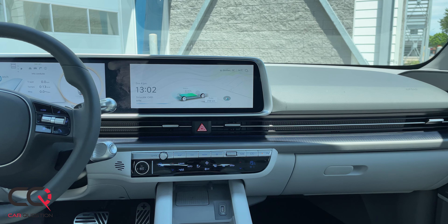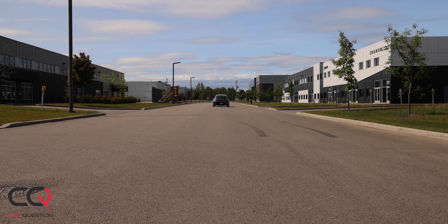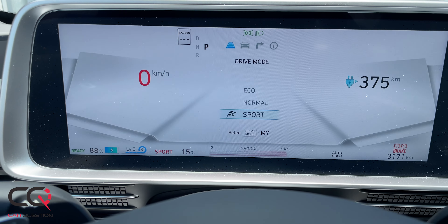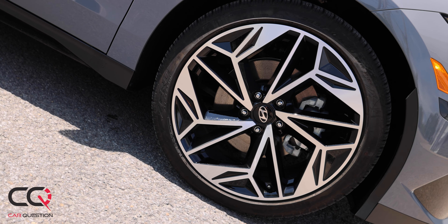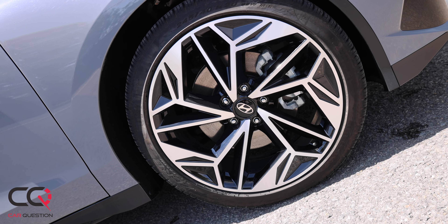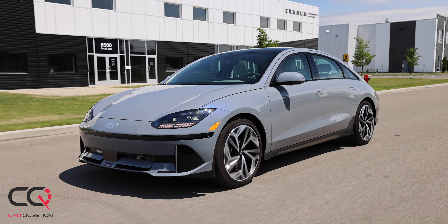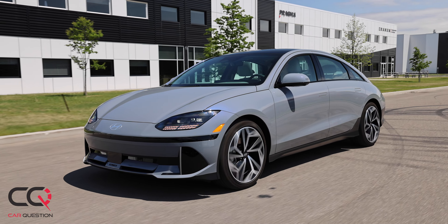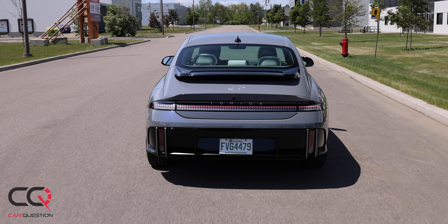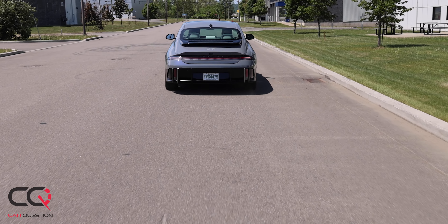If you need more cargo space, you might want to consider the Ionic 5. On rolling performance and battery charging, they're pretty much the same configuration. One interesting note: if you go with the 20-inch wheels, you'll get less electric range. Are you willing to sacrifice range for style? With an electric vehicle, the goal is to maximize kilometers and miles, so spending more money to get less range just for great-looking wheels doesn't make much sense.